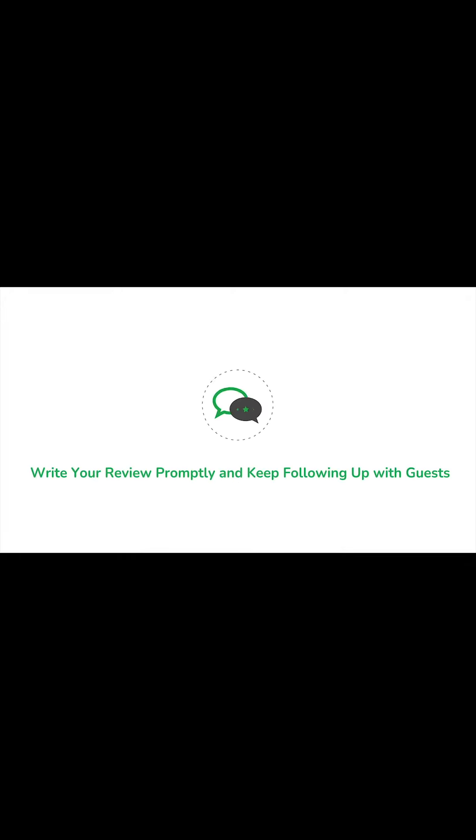Here's a solution. Write your review promptly and keep following up with guests. To boost guest reviews, try these tips.